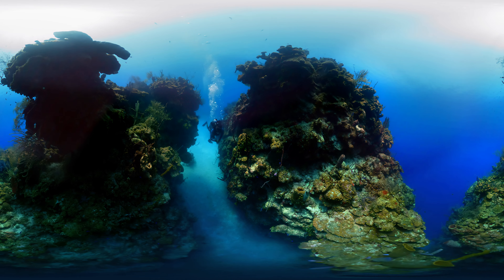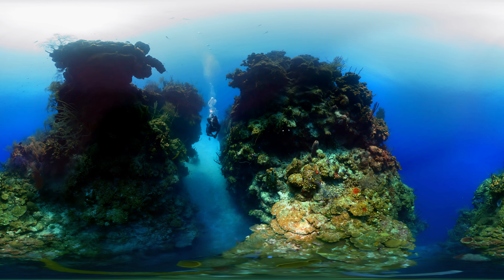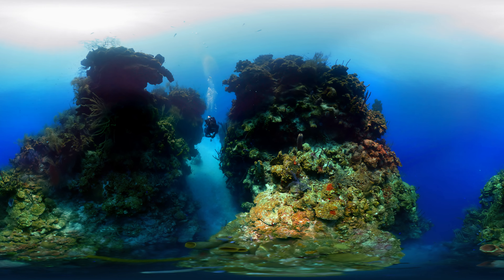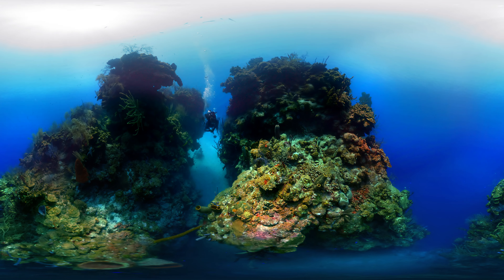In the deep, there are these magnificent canyons to explore. They lead to the edge of the reef, to a cliff that drops off to over a thousand meters.